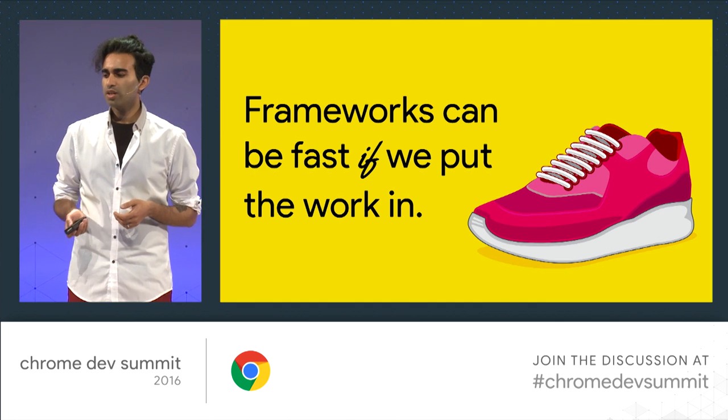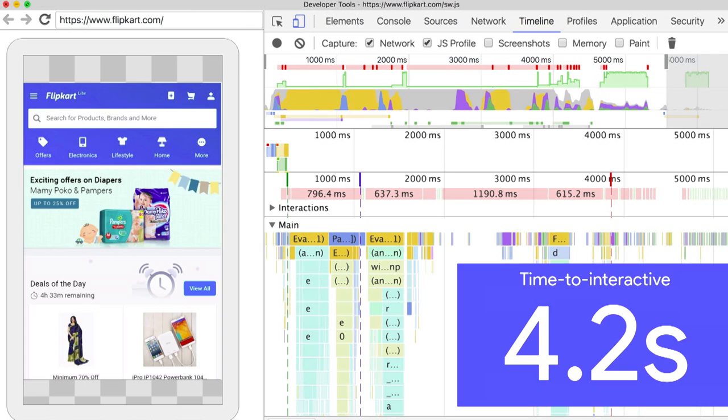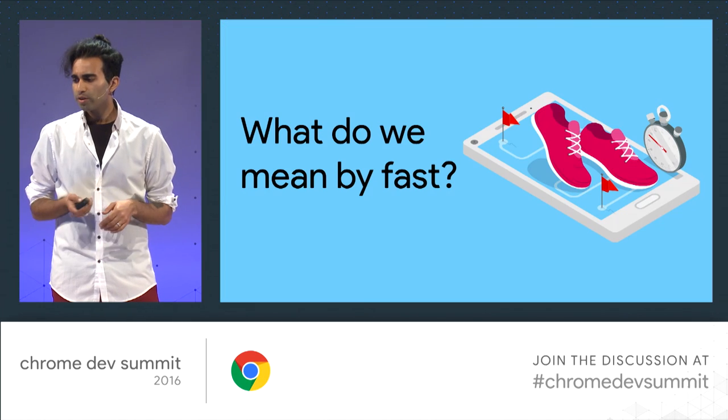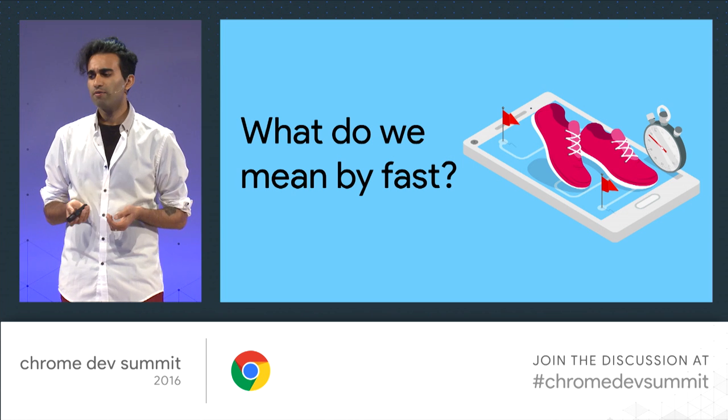But let's take a look at what's possible today. This is Flipkart on a real device — they're doing really well. They're interactive in just a few seconds, shipping just the minimal functional code to get a route interactive very quickly, deferring a lot of the work not needed for that route, and taking advantage of techniques like code splitting and PRPL. Housing.com are similarly doing great work in this area — again, interactive in just a few seconds.